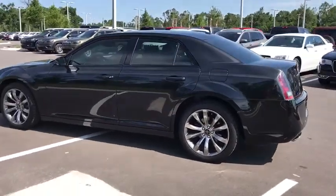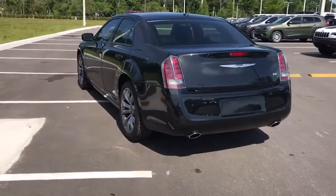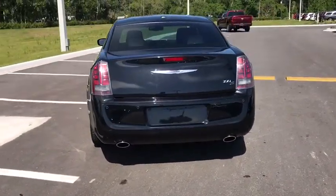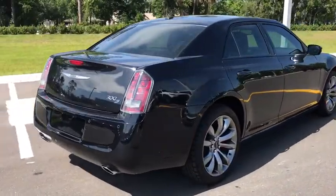Here are some of this vehicle's great options: backup camera, power passenger seat, remote engine start, navigation system, keyless entry, leather-wrapped steering wheel, Bluetooth, driver lumbar, power steering.